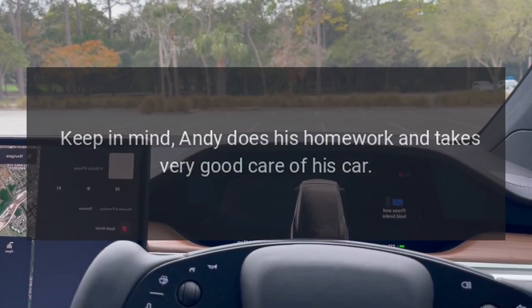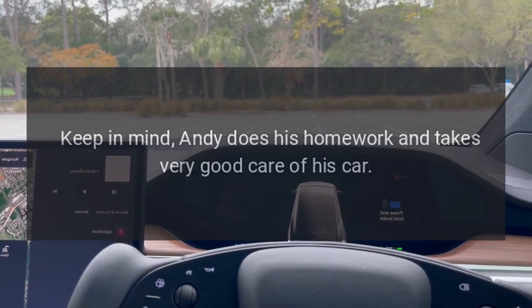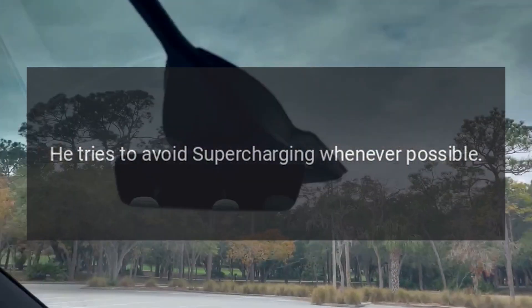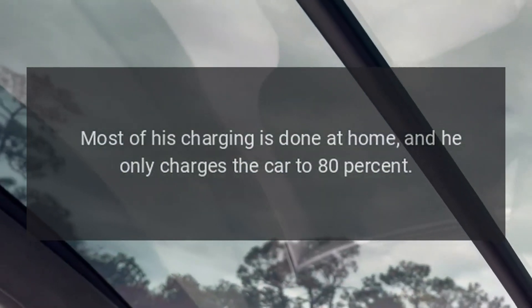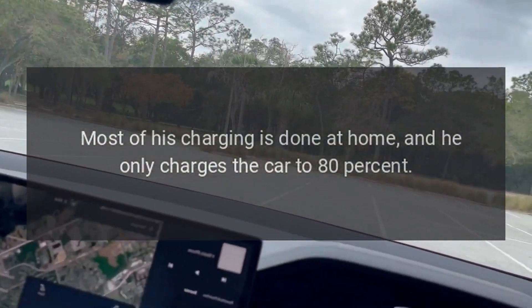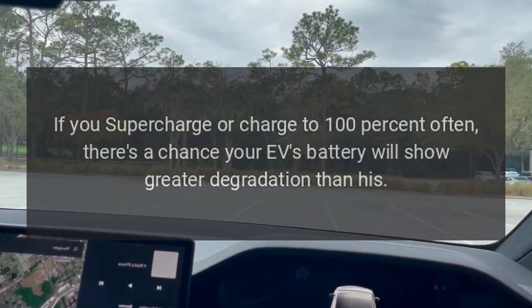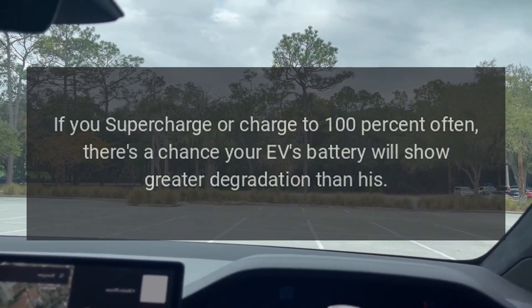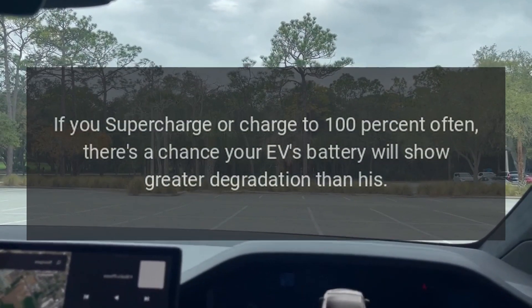Keep in mind, Andy does his homework and takes very good care of his car. He tries to avoid supercharging whenever possible. Most of his charging is done at home, and he only charges the car to 80%. If you supercharge or charge to 100% often, there's a chance your EV's battery will show greater degradation than his.